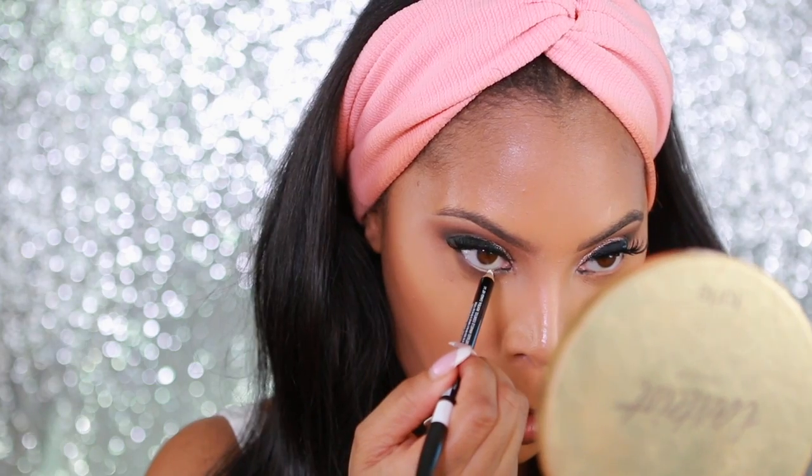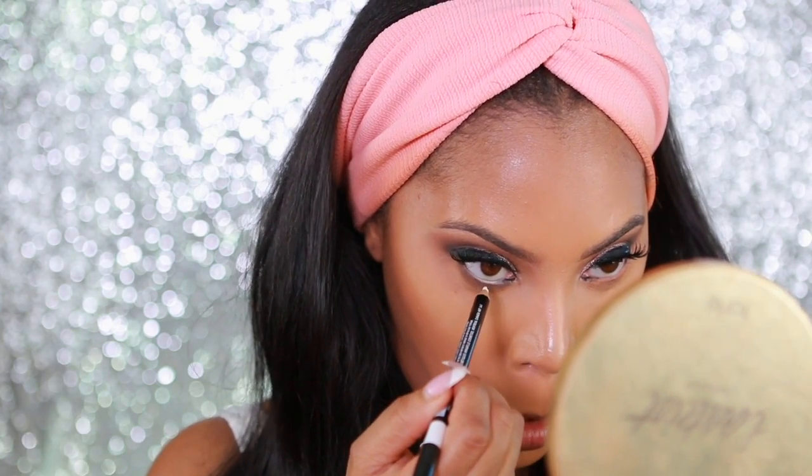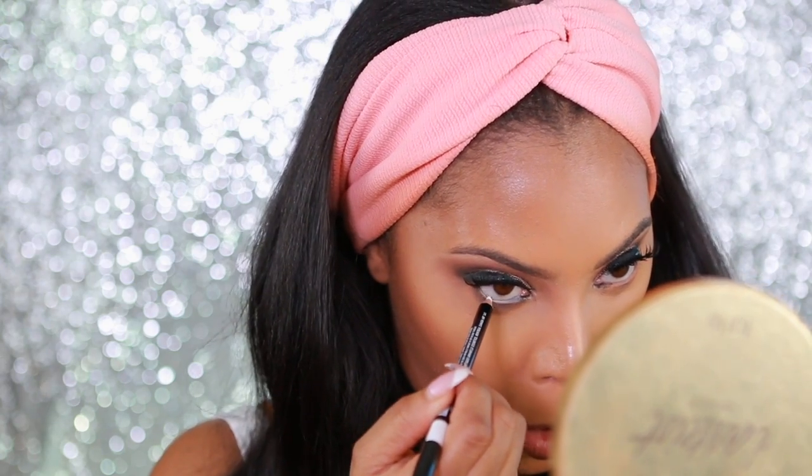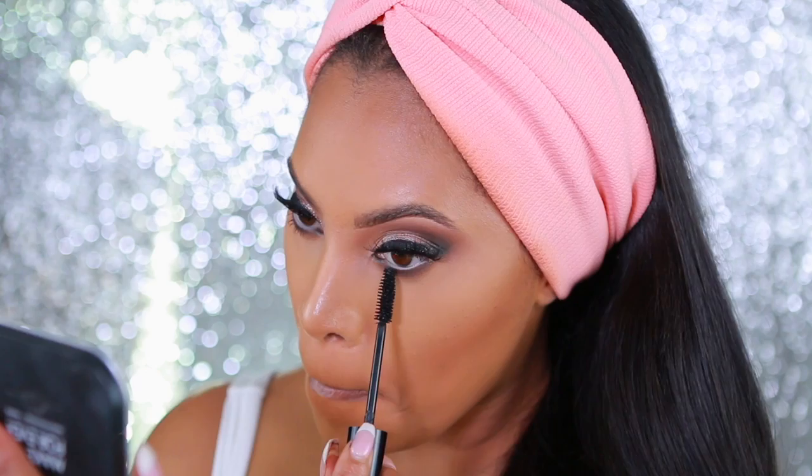Now I'm going to take the Annabelle White Coal Eyeliner — I was obsessed with this eyeliner in high school, and you know what, I still love it. It's actually a really good liner. I'm applying it along my waterline and it's really going to open up my eyes and make them look larger.